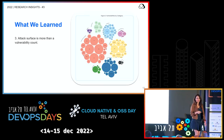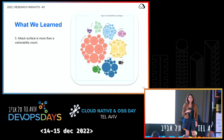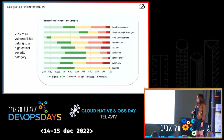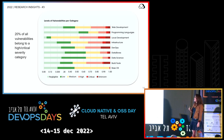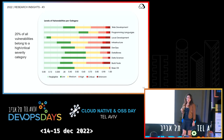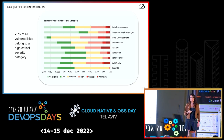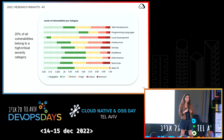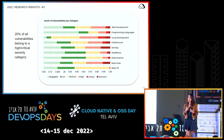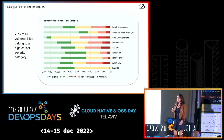The third finding was about the vulnerability attack surface. I have seen containers with 1,000, 1,500, even 2,000 vulnerabilities each. But that wasn't the surprising thing. The surprising thing was the distribution of vulnerability severities. Across all categories we looked at, except maybe the base OS, in every category, 20% of all vulnerabilities belonged to a high or critical severity category. As someone who spends a lot of her career in cybersecurity, my expectation was to see 3–5% high severity and less than 1% critical. That 20% was totally unexpected.